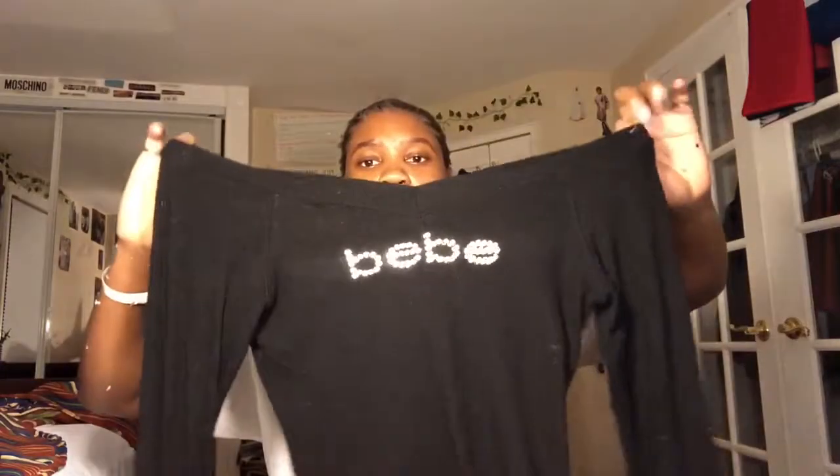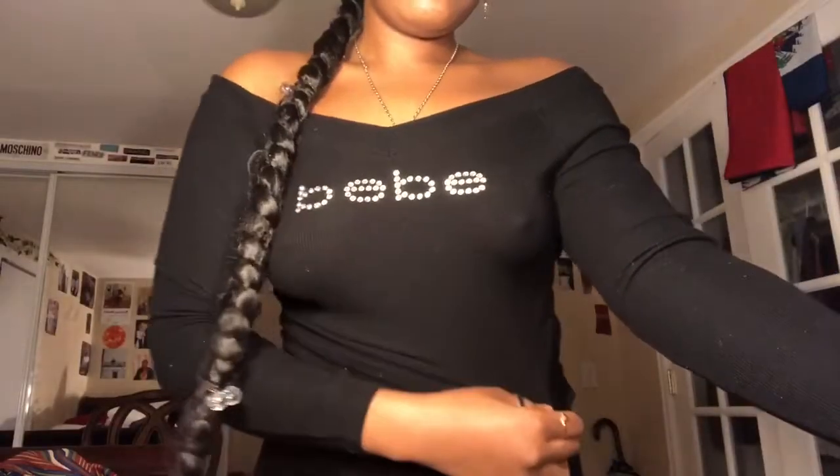I almost forgot — I got this big baby off-the-shoulder top. This is like Y2K. This was $5.49.